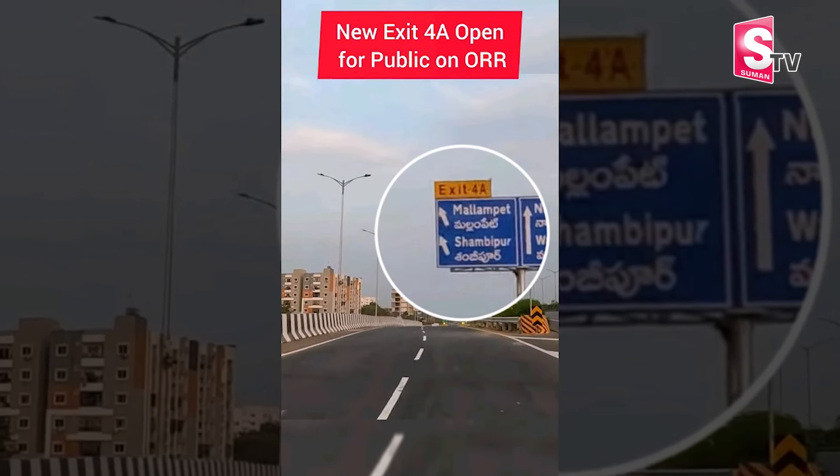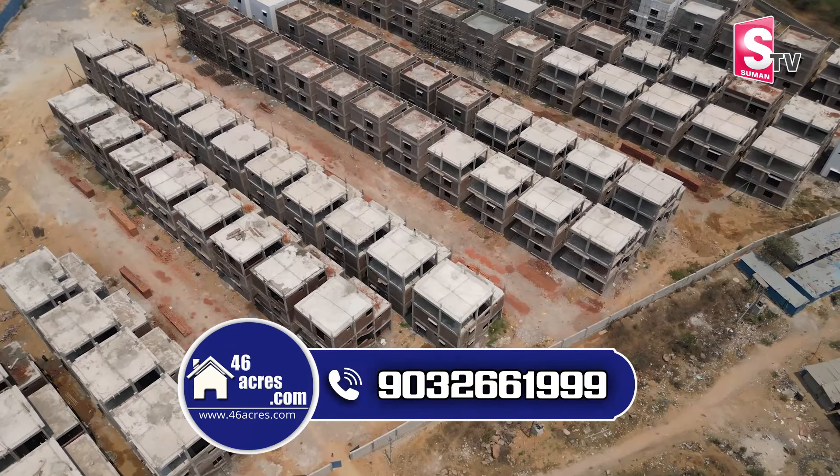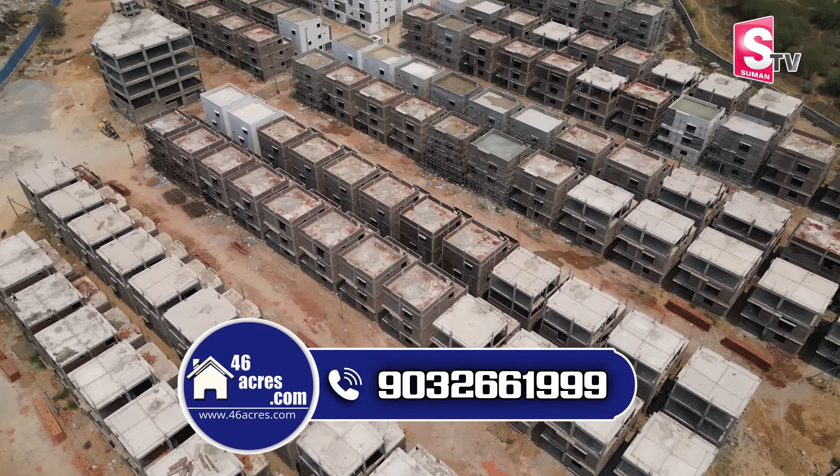The ORR exit number 4A, Shambhupura signal and junction, is around 3-4 minutes away. This is one of the mega gated communities approved by HMDA.